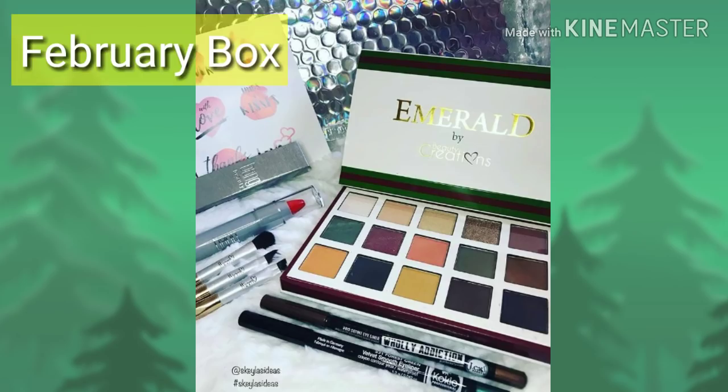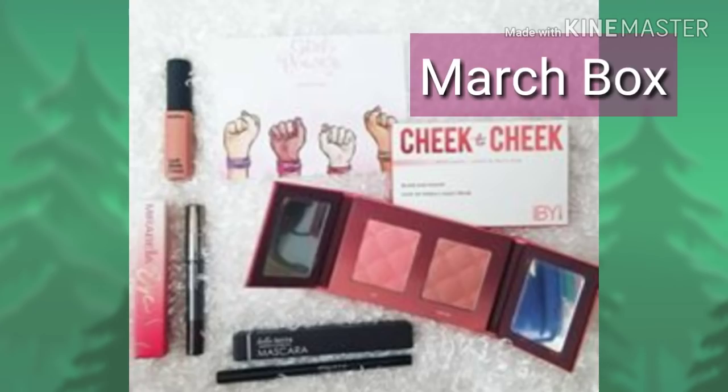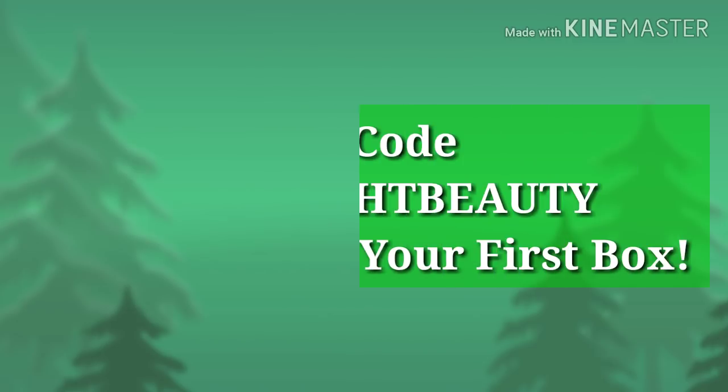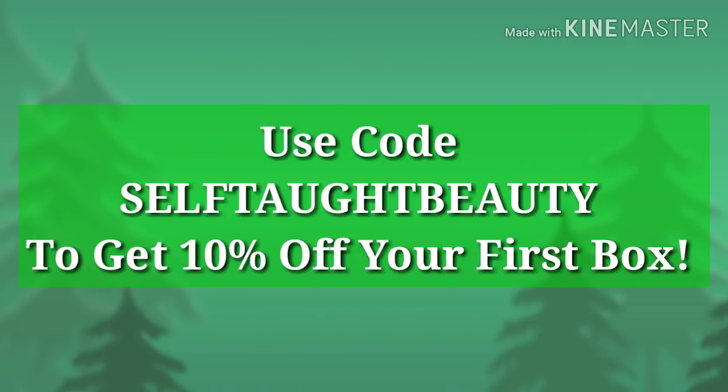I hate disappointing anybody, and like I said, I'm trying to get better — this cold is just really bringing me down. Anyway guys, if you don't know anything about Yes Oh Yes, it is a monthly beauty subscription. For $14.99 you will get three to seven full-sized items in every month's box, and the value of those boxes will be worth over $75.